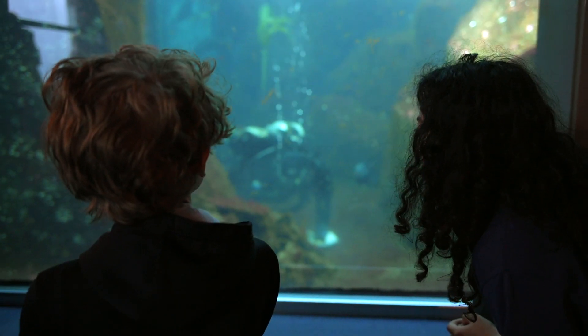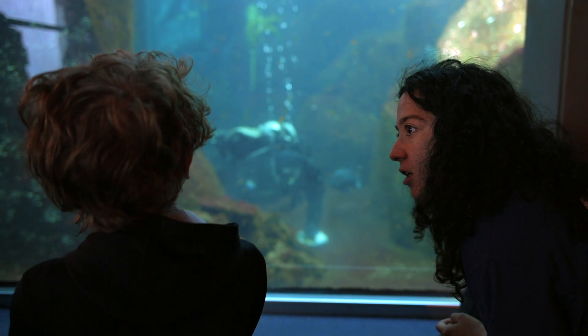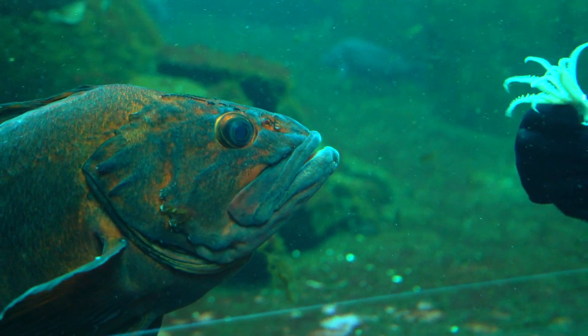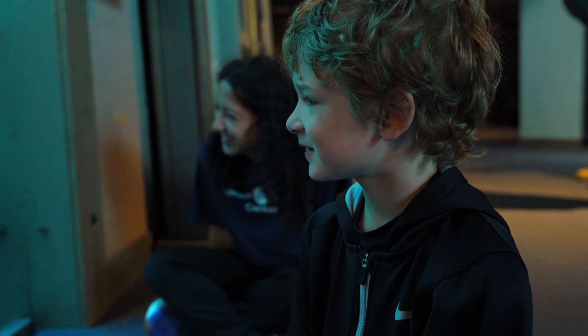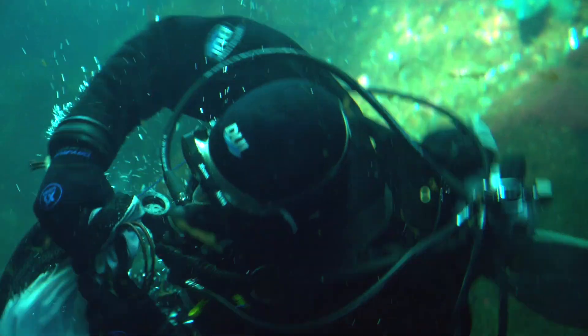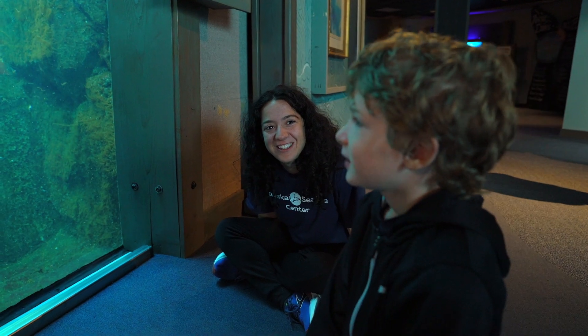Do you know how the wolf eel creates her den? She creates it. Do you know what fish this is? It's a rockfish. Ray, your dad has the coolest job ever!